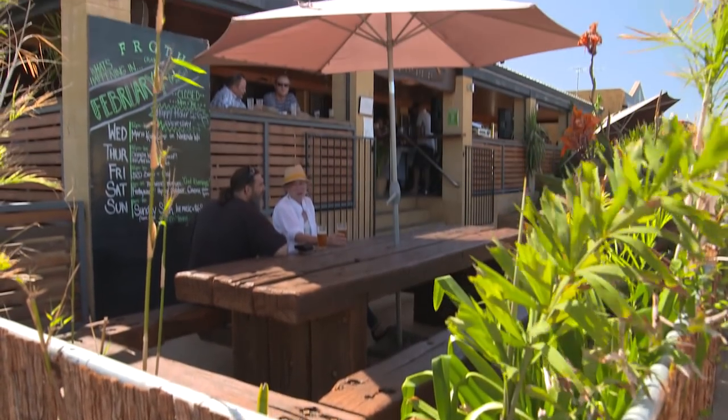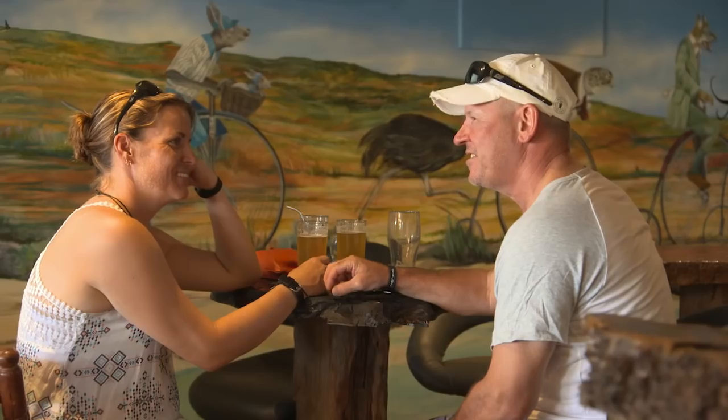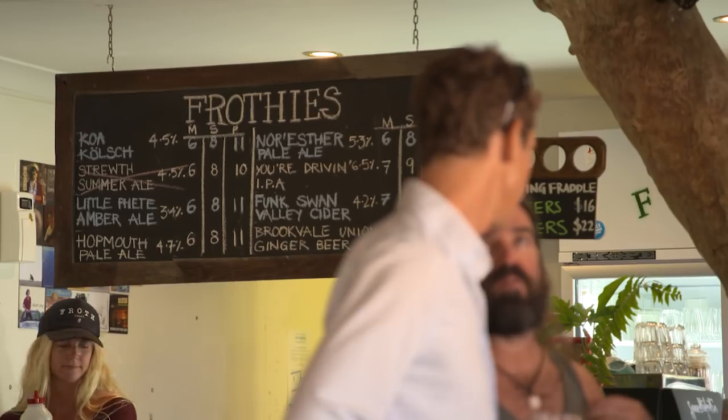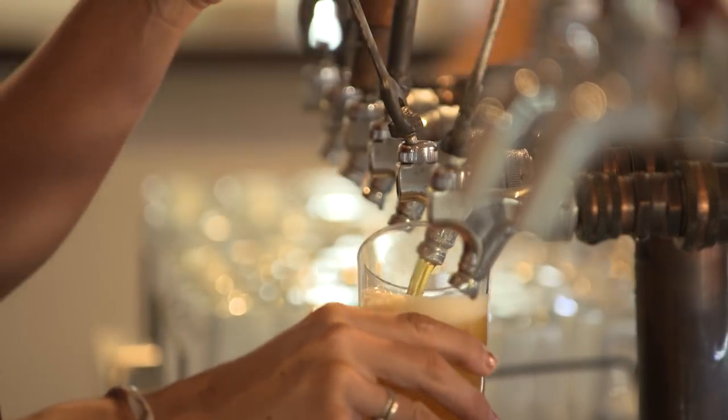To start my brew tour we visit Froth Craft, a brewery known as much for its delectable dishes and community atmosphere as for its craft beer. So mate, tell us how did the name Froth come about? Froth has several meanings — one, you can froth on something, and also the froth of the beer is pretty important.